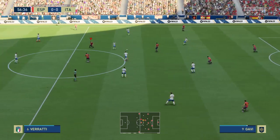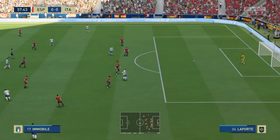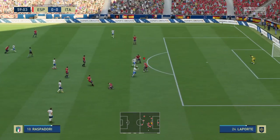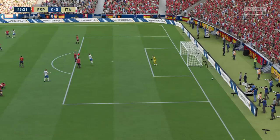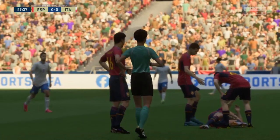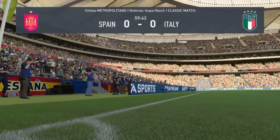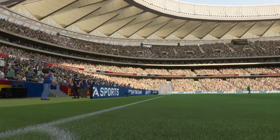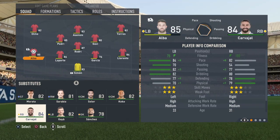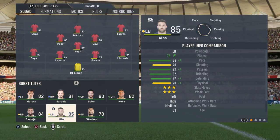Bad pass. Now, let's see what they can do here. Firing it towards goal — keeper in control.